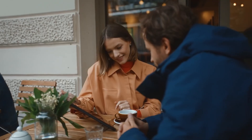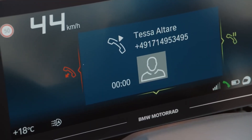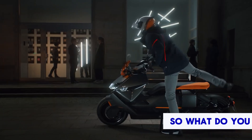BMW stands by the quality of its products. The CE04 comes with a 3-year or 36,000 miles warranty, providing peace of mind and assurance of durability. The first service interval is set at 24 months or 6,214 miles, ensuring you can enjoy more time on the road and less in the shop.